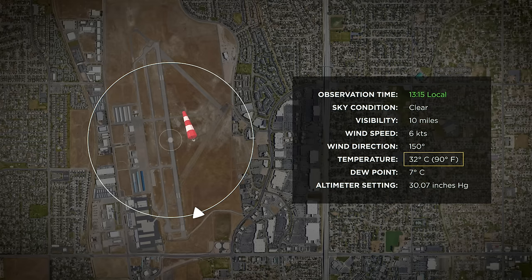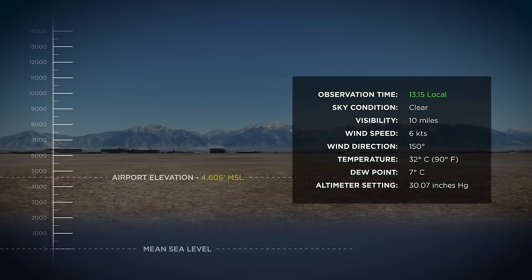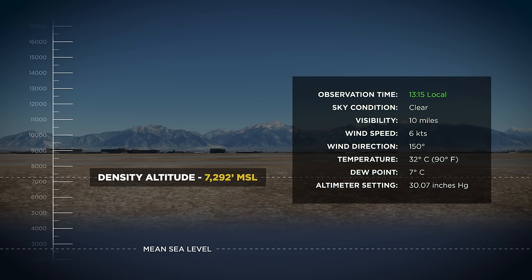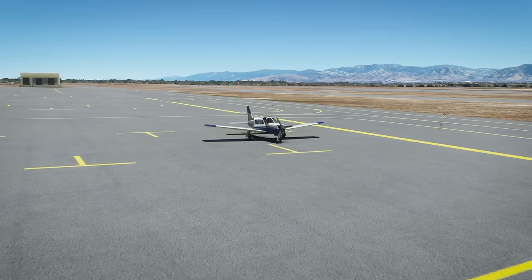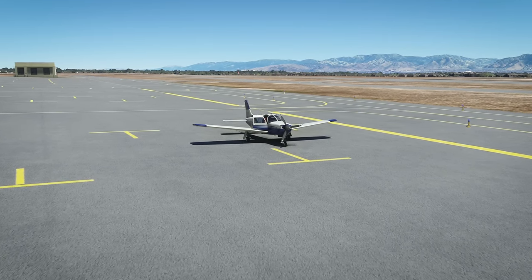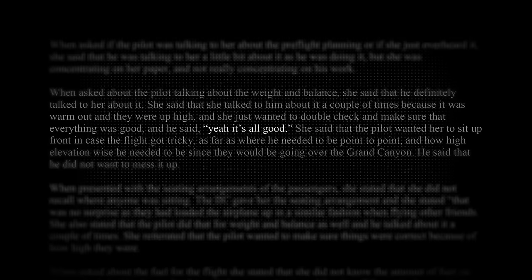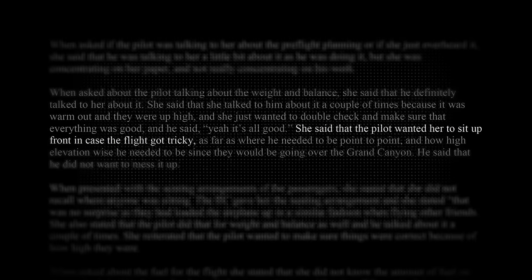The temperature is 32 degrees Celsius or 90 degrees Fahrenheit. The airport elevation at 4,606 feet MSL measures a density altitude of 7,292 feet MSL. Earlier that day, the pilot and his wife talked about the planned flight, discussing the weight and balance and the high temperature and high altitude. He assured her that everything was fine, and he asked her to sit up front to help him navigate over the Grand Canyon.